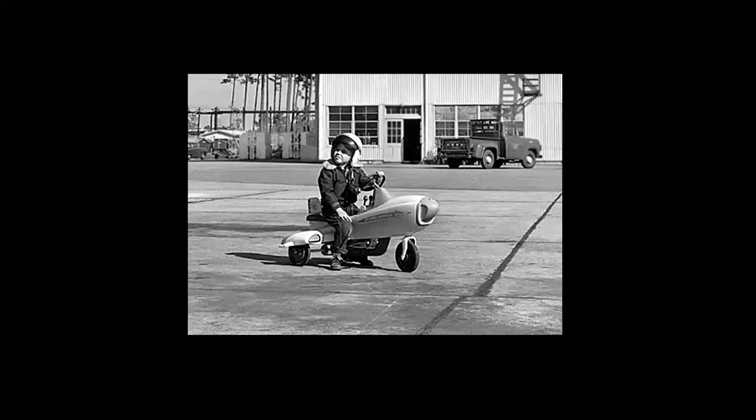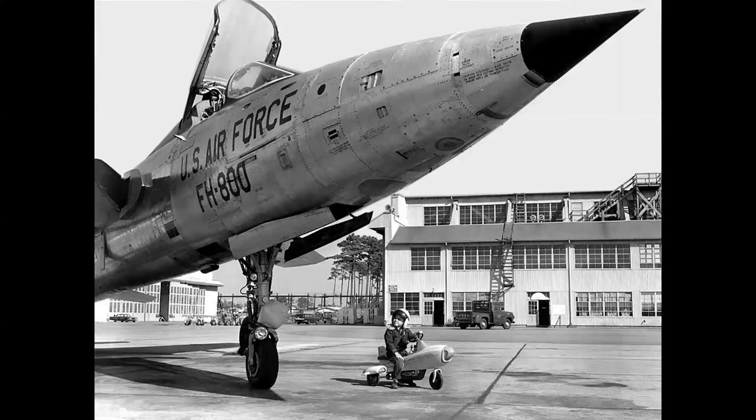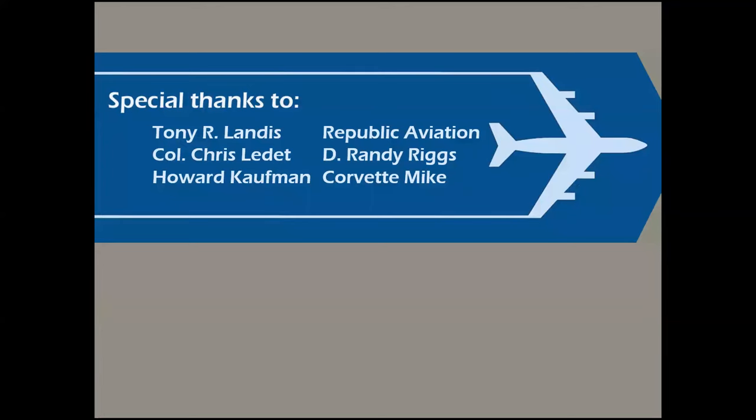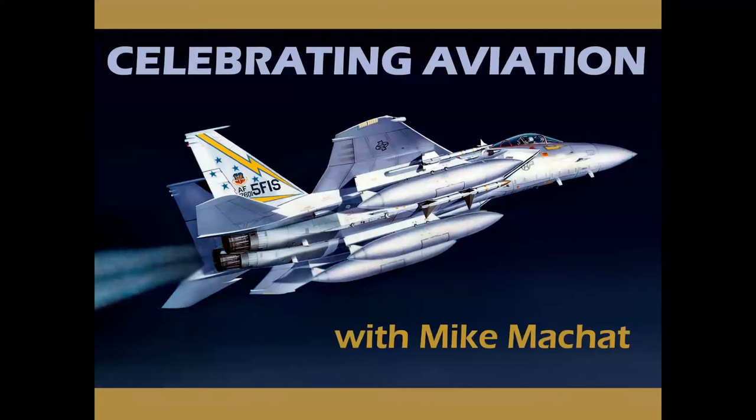So if you're going to dream, dream big. And there you have it — a look at the connection between cars and planes. I'd like to thank the great folks and institutions that make these presentations possible. Thank you so much for celebrating aviation with Mike Michette. Hope you enjoyed this episode. If you haven't subscribed, we'd love to have you on board — please hit the like button on the way out. Until next time, take care.